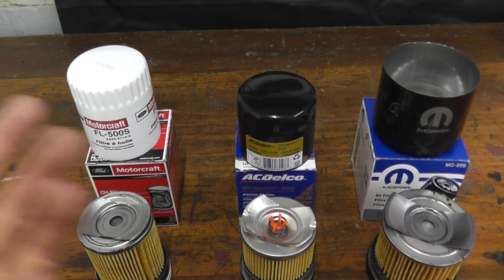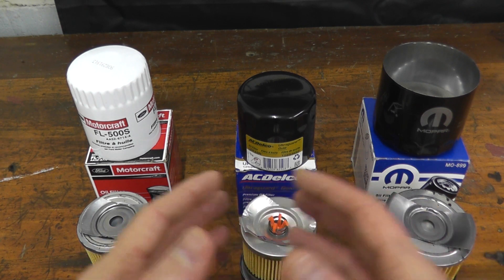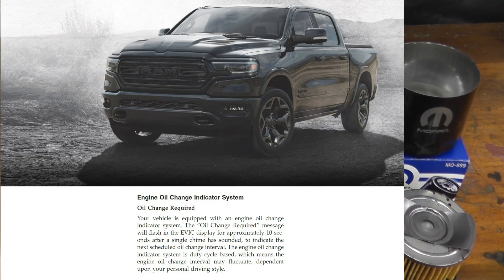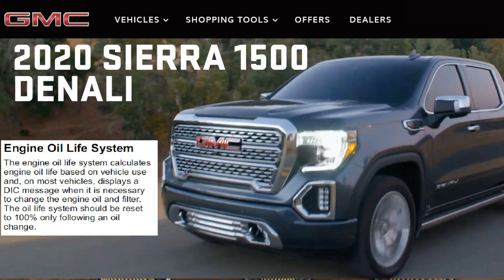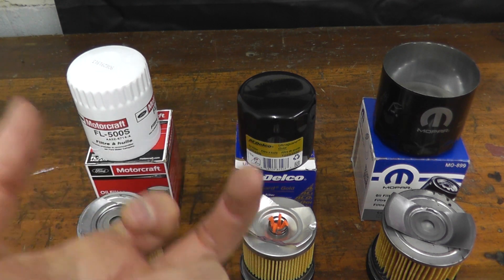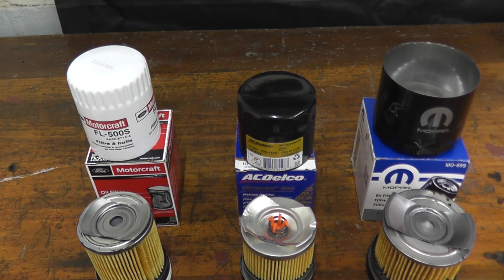Now let's talk about the oil type and how often to change the oil. I'm basing this on modern vehicles — not older 15-year-old pickup trucks, but modern vehicles that use computer systems. Essentially every vehicle out there has an oil change indicator system. Based on temperature, how often you use the vehicle, engine revolutions, and so forth, you will get a readout on the dashboard saying something like 'please replace the oil soon,' and typically within 600 miles you want to get that done. Every modern truck uses that system.